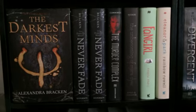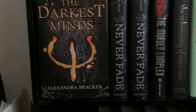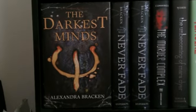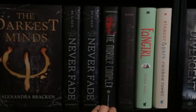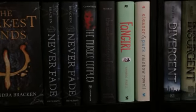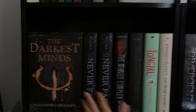The next shelf has The Darkest Minds by Alexandra Bracken — I have The Darkest Minds and Never Fade. I actually have two copies of Never Fade: the signed one I got from BookCon and the one I got for Christmas. Then I have The Murder Complex by Lindsay Cummings, The Unbecoming of Mara Dyer by Michelle Hodkin, and my two Rainbow Rowell books, Fangirl and Eleanor and Park — all in hardcover.